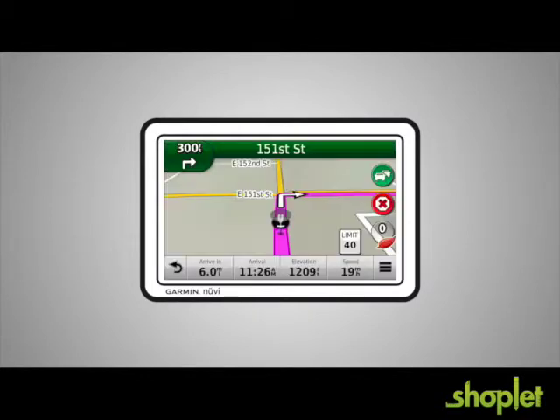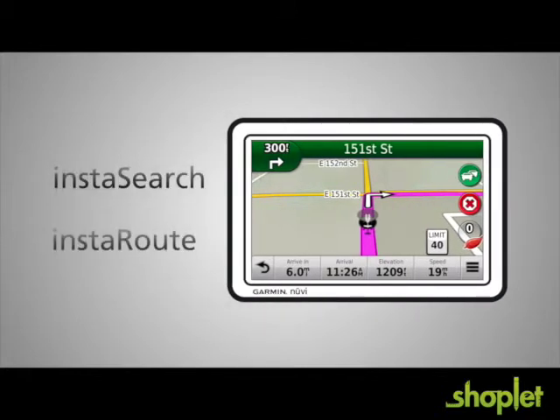Tap Go, and InstaRoute has you on your way in, well, an instant. InstaSearch and InstaRoute may seem like little things, but they're just two of the many little things that make Garmin Nuvi navigators so loved by their owners.